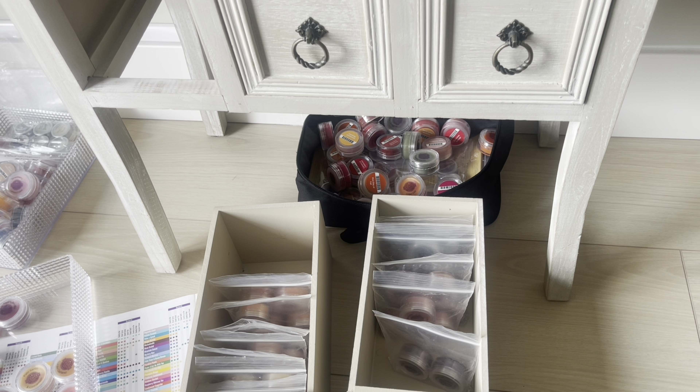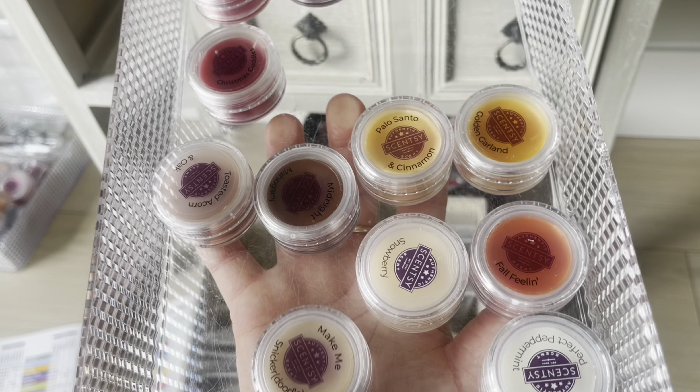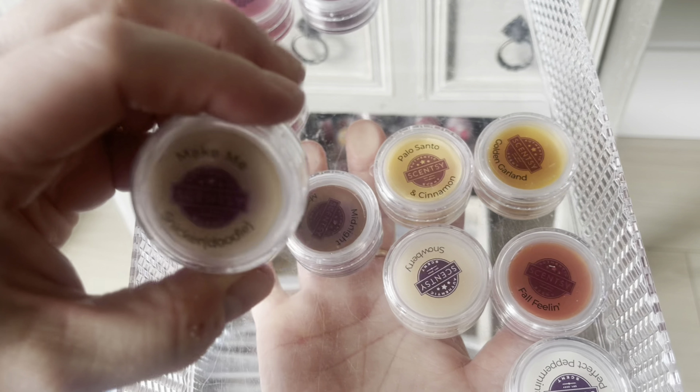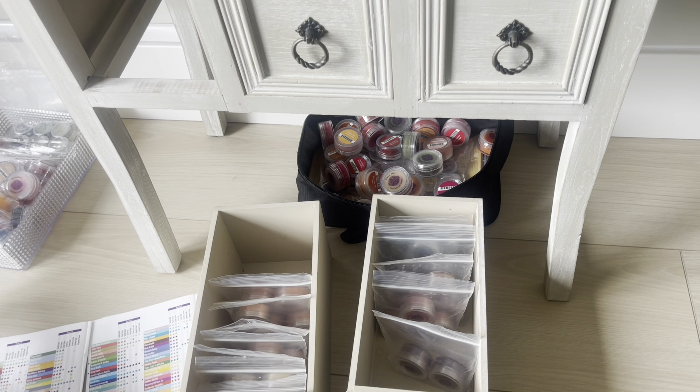Luna is already in there. Make Me Snickerdoodle is in my singles — that one's coming back. I have extra bars of it because Scentsy sent me a whole bunch one time. Maple Apple Bourbon is the next one — it's a strong and long-lasting scent. There's a little hole in this bag but I'll go with it. Two testers will probably scent up the whole apartment.